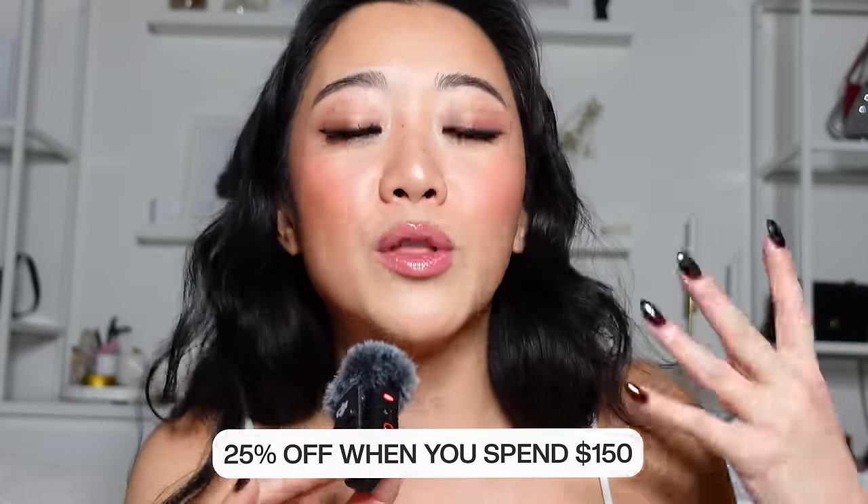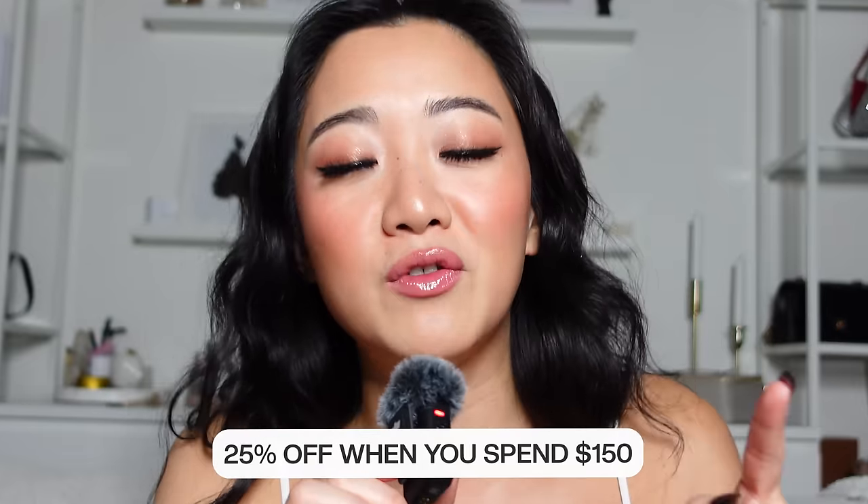This year's sale is even juicier because you actually get 25% off with a minimum spend of $150. That is insane because usually they offer 20% off. So if you spend less than $150, you still get your 20% off. But nevertheless, it's not hard - you might as well hit the $150 mark and get your 25% off.